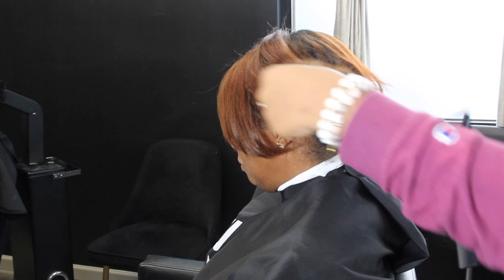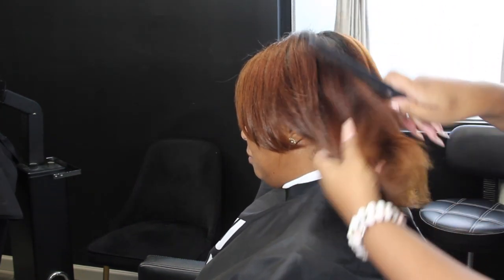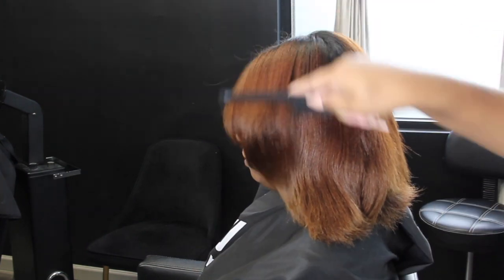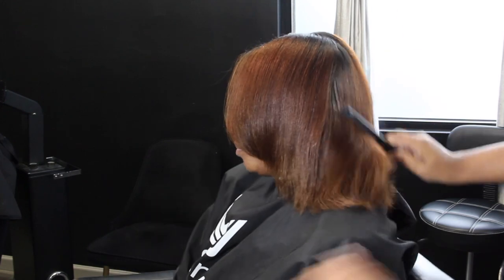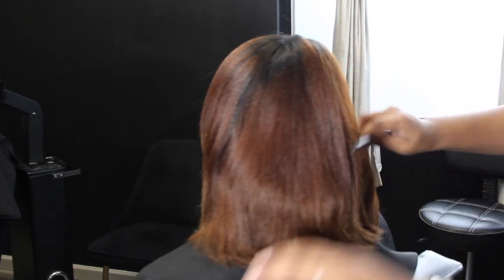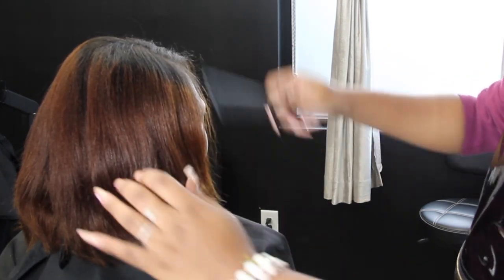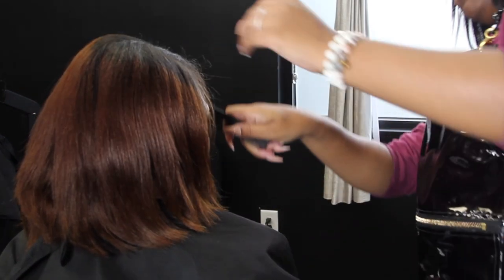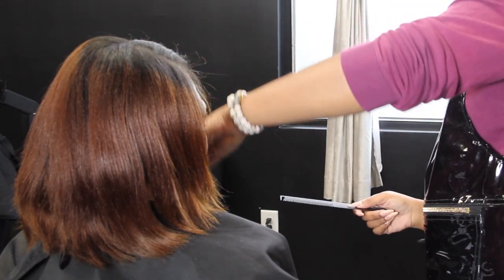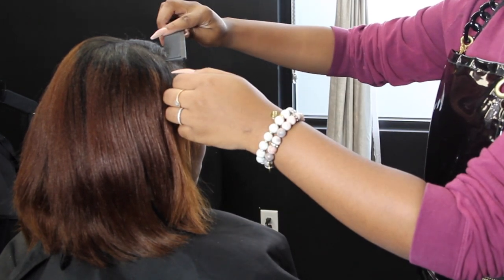Hey y'all and welcome back to Brandy Beauty TV. This is my client Tamishi, and I just love when Tamishi comes into the salon because she is full of adventure. She's so optimistic when it comes to her hair and she's one of those clients who really just allows me to be an artist. I can turn off all my other hats and just be the artist. She's really big on hair care.